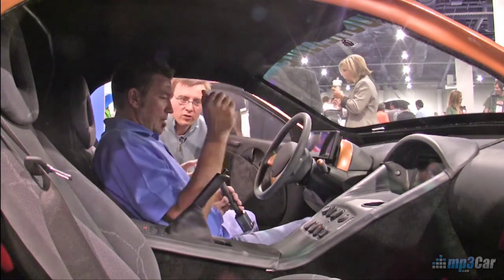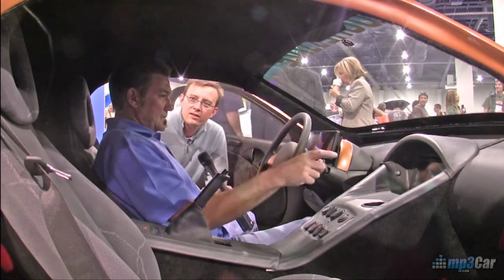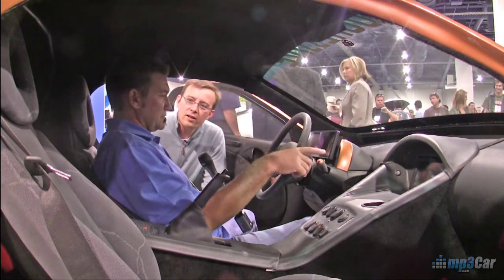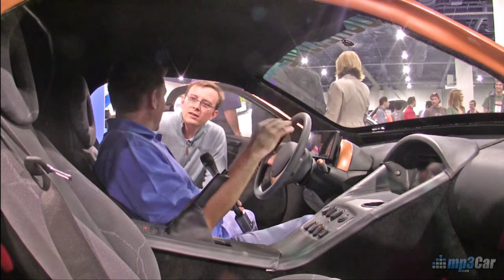Is all that software functional yet or are we still in the planning beta phase? There actually is a full computer on here that operates a stereo system and everything. What type of computer? I can't even tell you that.